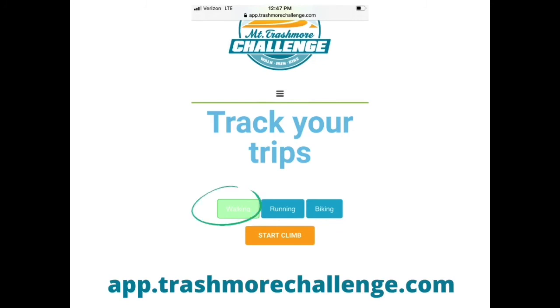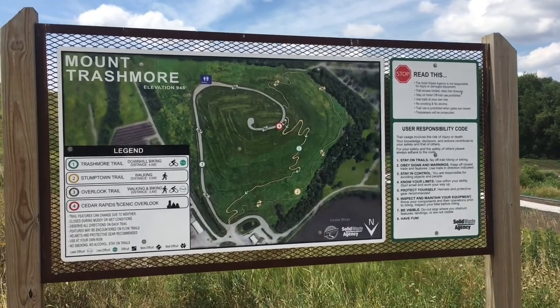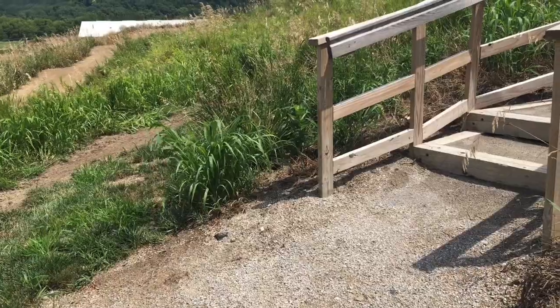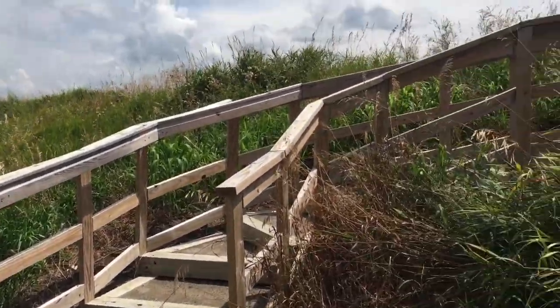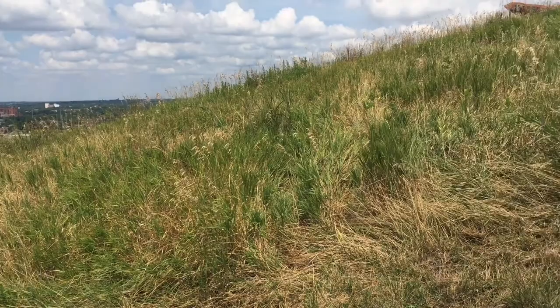The web-based app will tell you what time you are beginning your climb. There are a variety of trails to choose from. Signage at the trailhead will help you decide your route to the top. Enjoy the views of Cedar Rapids during your journey.